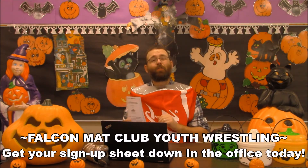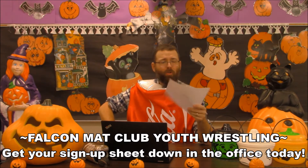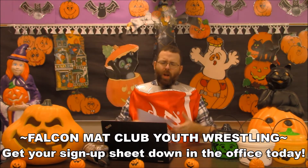In Falcon Mack Wrestling Club news: attention all students in grades kindergarten through 5. The Falcon Mack Club Youth Wrestling Program is looking for new members to learn the ins and outs of wrestling. You'll also learn about good sportsmanship and the spirit of competition. Get physically fit — not just your body, but your brain too. Get signed up and grab one of these papers down in the office today.